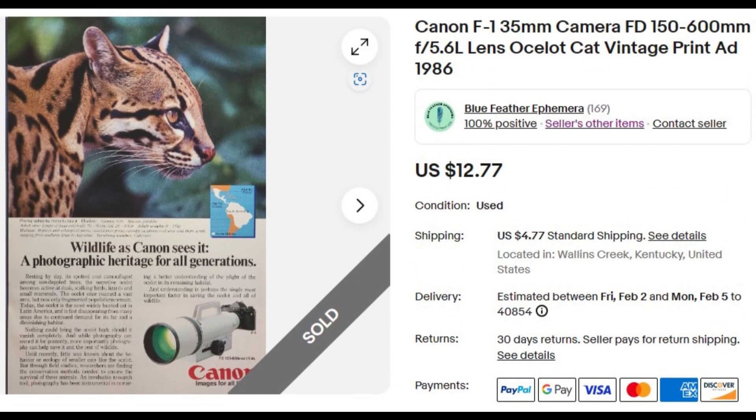This advertisement is for a Canon F1 35mm camera with a 150 to 600mm telephoto lens, and it shows a picture of a cat. I don't know a lot about cats — I'm not a cat person, I'm allergic to them. Probably the worst joke I've ever made. It's from a 1986 National Geographic magazine. Advertisements don't have to be old to sell — this one's going to Germany. This is your reminder to use the eBay Global Shipping Program: you send it to a domestic shipping hub, and they handle international shipping, billing, customs, and all of that. Easy as can be. $12.77 sent this ad to Germany.